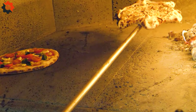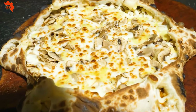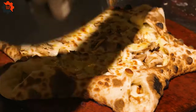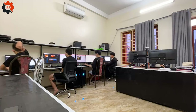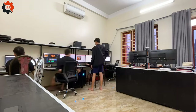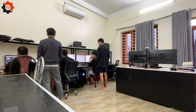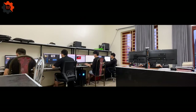Thank you. Here's a sneak peek of our team hard at work. Stay tuned for exciting upcoming episodes filled with surprises. We'll see you next time.